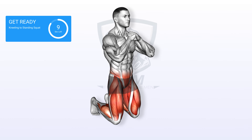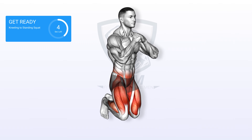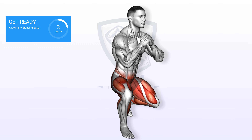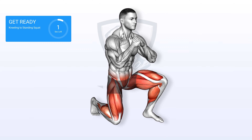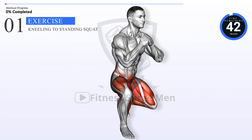Strengthen your prostate health daily and reduce the risk of enlargement with just 7 minutes of focused exercise. Stick with us till the end for the full benefit. In 3, 2, 1, go. Let's start with kneeling to standing squat.